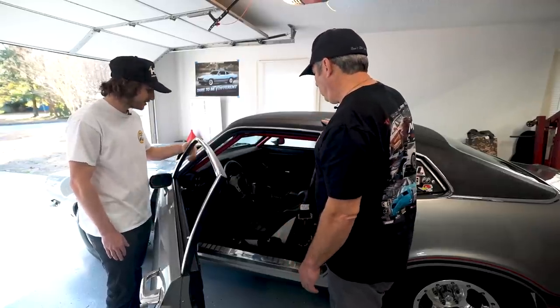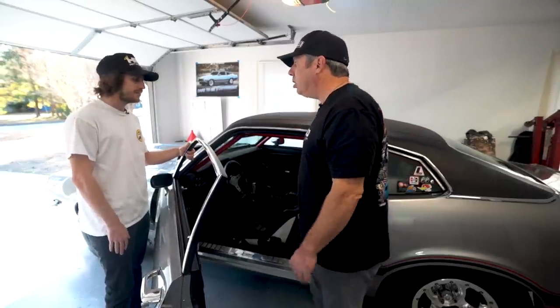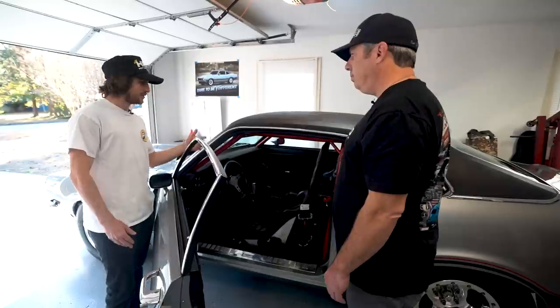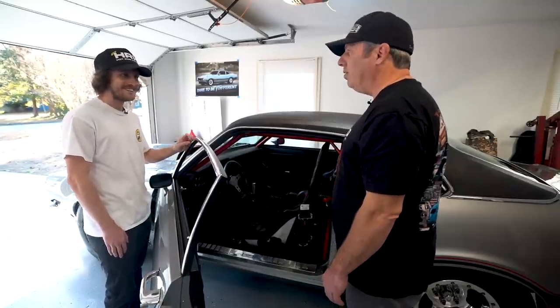It honestly looks original — I really wanted to keep that clean look on it. That's awesome. All right, let's get this thing on the road — I'm excited to ride in this thing. Let's do it!